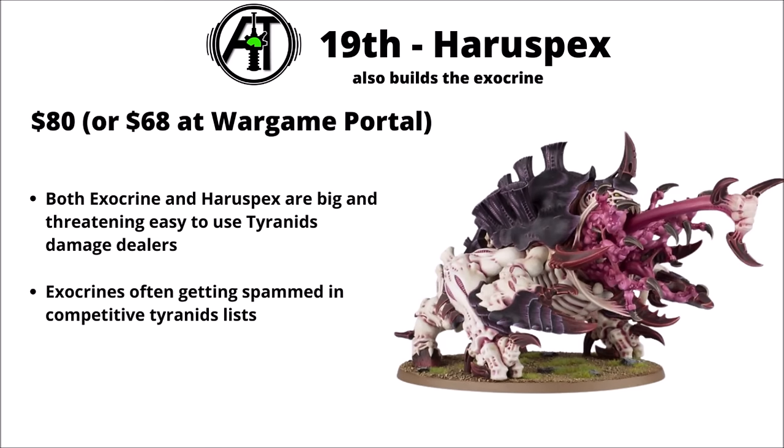In 19th, we're back to Tyranids and the Haruspex/Exocrine — $80 or $68 at Wargame Portal. The Exocrine is really just nice and easy to use as a big gun turret, and it really does seem to appear in the majority of Tyranid lists, as they don't have all that many options for efficient damage dealers. The Haruspex isn't played quite as much at the top end of competitive, though its melee stats are standout good for the cost. These also had supply shortages when the Tyranids launched, so maybe it's a bit of a counterbalance from that.